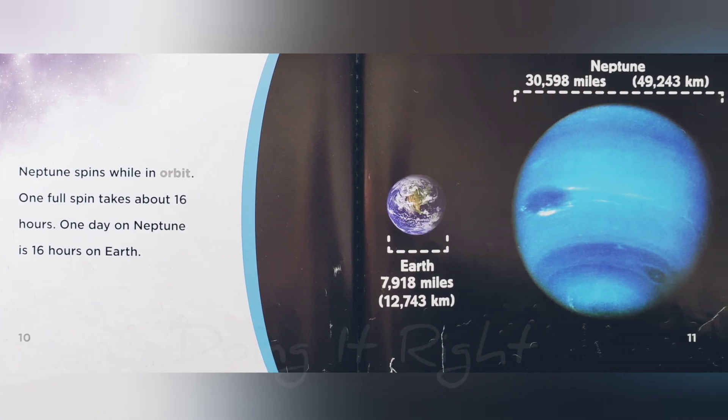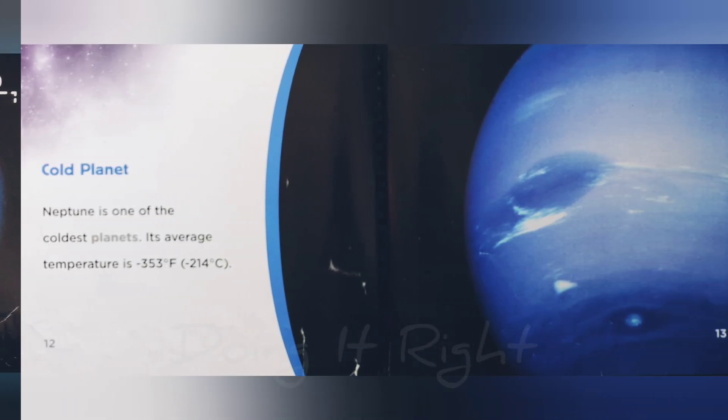Neptune spins while in orbit. One full spin takes about 16 hours. One day on Neptune is 16 hours on Earth.